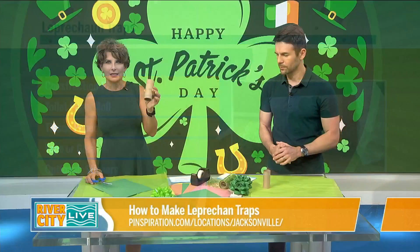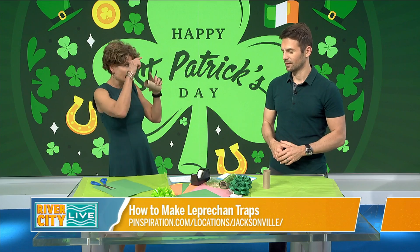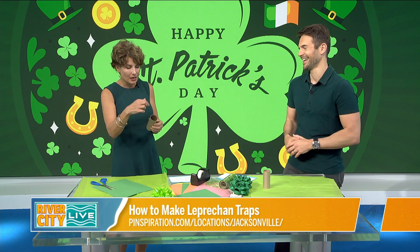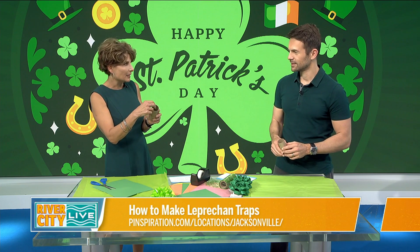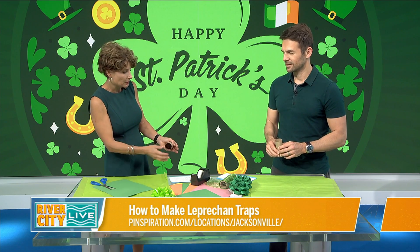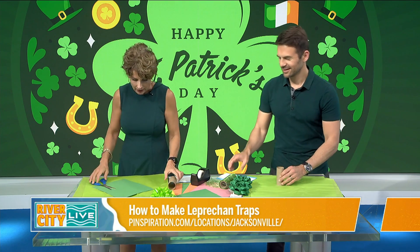Starting out with a toilet paper roll. We're going to catch leprechauns. I know a lot of people think they're about this big, but they're really this big. The idea is we have to lure them into something sparkly and beautiful and green. Maybe even put some candy inside, then you put it up against a pillow when they come in — gotcha, give me the pot of gold. That's how that works.